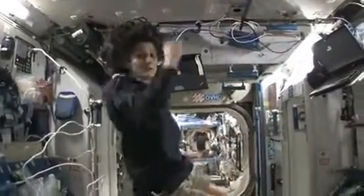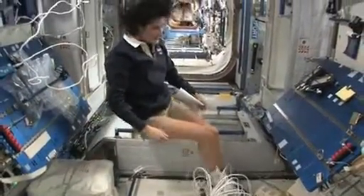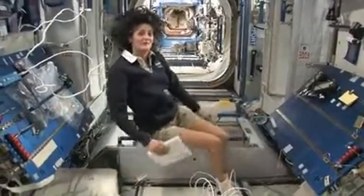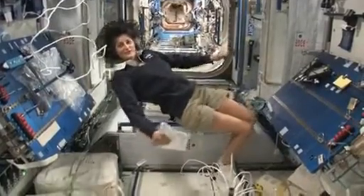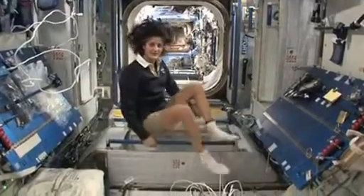The reason I'm bringing that up is because this is where four out of six of us sleep. People always ask about sleeping in space. Do you lie down? Are you in a bed? Not really, because it doesn't matter. You don't really have the sensation of lying down. You just sit in your sleeping bag. So here's one sleep station right here.